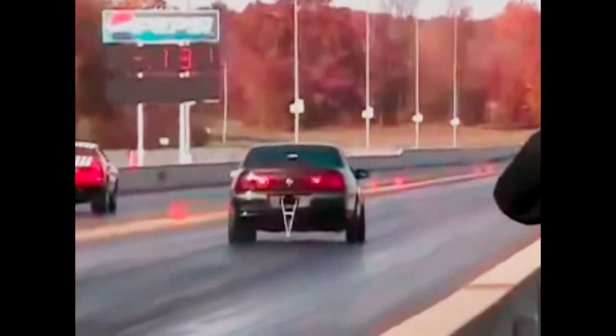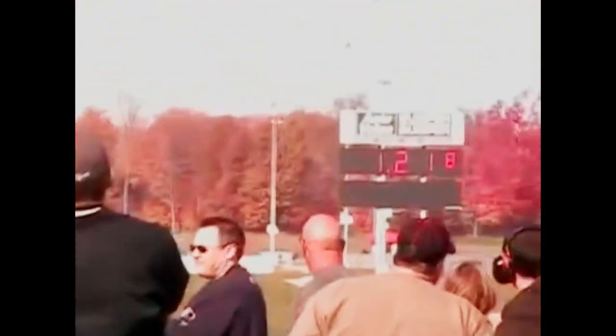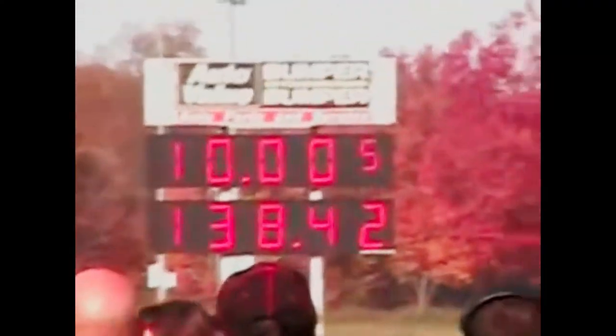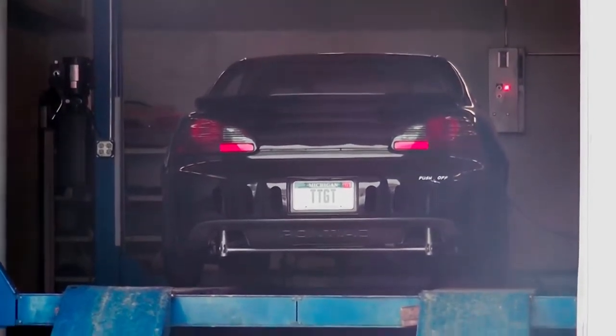Y espera: si en las versiones naturalmente aspiradas obtenemos esa cifra con cambiar un par de cosas, en las versiones supercargadas nos podemos ir a más de 400 caballos al motor. Muchas personas que han probado este motor, sin tener que forjarlo, han podido exprimirle hasta 850 caballos al crank. Si el motor queda forjado, se le puede seguir a más de 1,000 caballos.